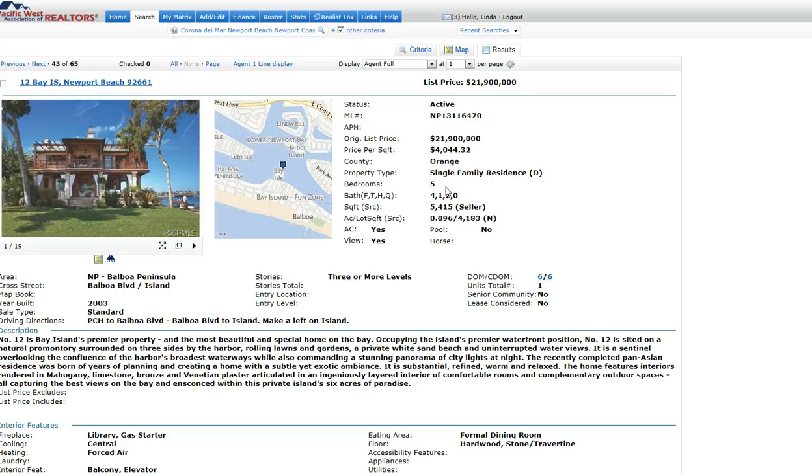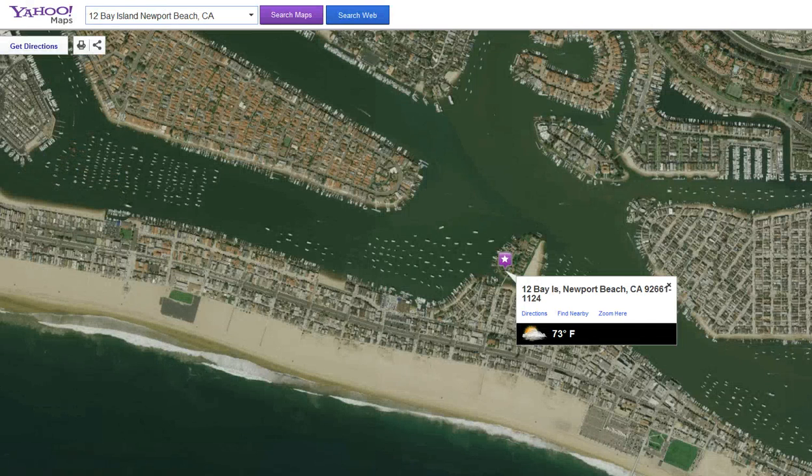Bay Island is a very unique location in that it does not allow cars on the whole island. The whole island is only 6 acres and only 23 residences. The original island was a gun club, and then it turned into residences as it got a little older.